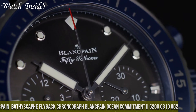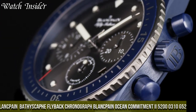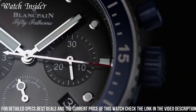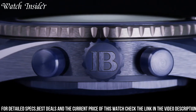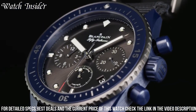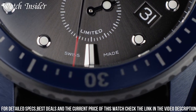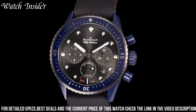Number 3. Blankpain Bathyscaphe Flyback Chronograph Blankpain Ocean Commitment IU5200310G52, designed to celebrate the brand's ongoing commitment to ocean conservation. With its sleek design, this timepiece is made for the modern adventurer. The watch features a stunning blue dial and a ceramic case, making it both durable and stylish. It also boasts a flyback chronograph function, a date display, and a unidirectional rotating bezel. Inside, the watch is powered by Blankpain's in-house automatic caliber F385, which has a power reserve of 50 hours. With its impressive features and beautiful design, this is a watch that any watch enthusiast would love to own.